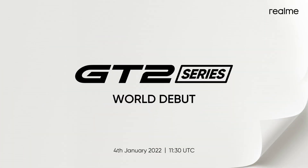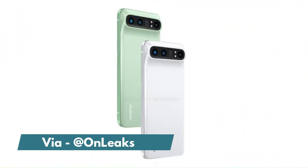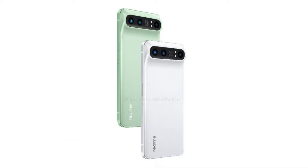Realme has officially announced that it is launching the GT2 series globally on the 4th of January next year. So far, we know that there is a vanilla Realme GT2, a more expensive Realme GT2 Pro, and also a master edition phone. In my previous video on the GT2 Pro, I mainly talked about the design that we got to see via the leaked render, but now the spec sheet of this phone is also out.